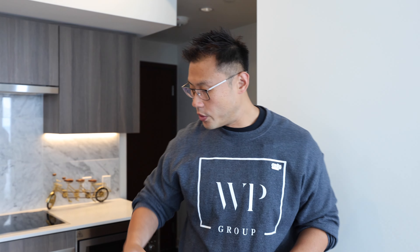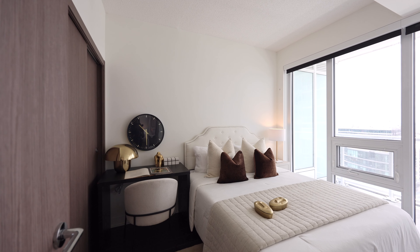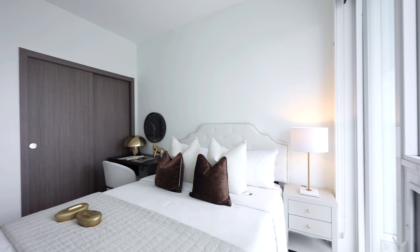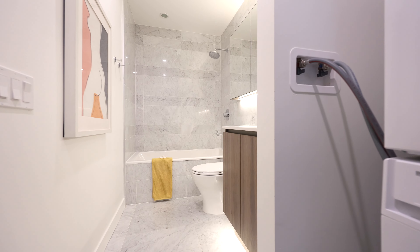And much more on top of that — Patrick's going to show you the unit upstairs. Step into this exquisite one-bedroom oasis in the sky, perched high above the city on the 40th floor. As you enter, your eyes are immediately drawn to the floor-to-ceiling windows, drenching the space with an abundance of light.